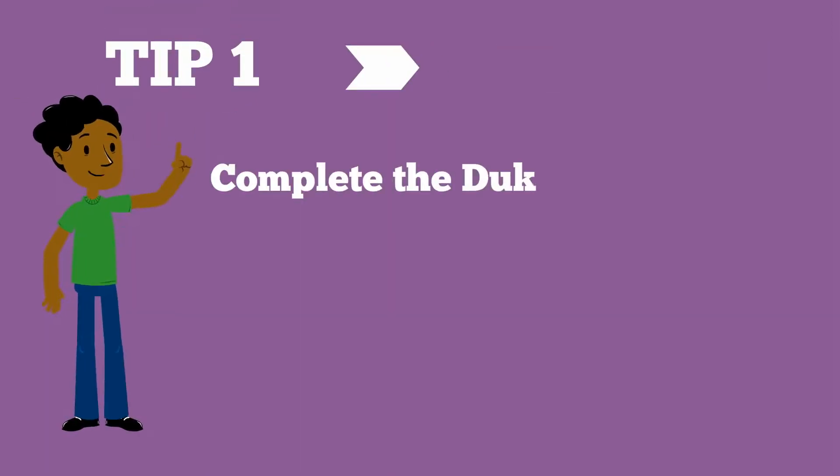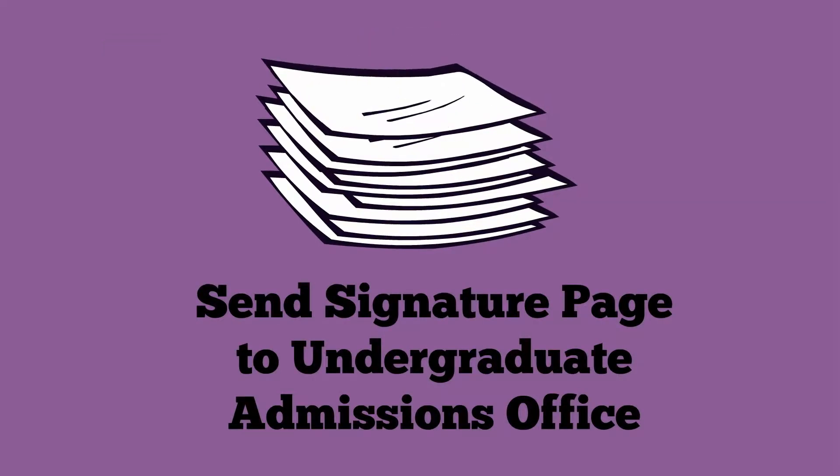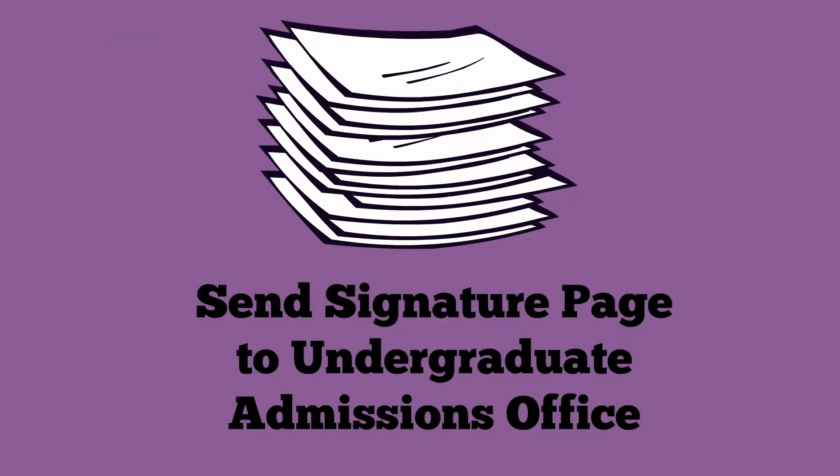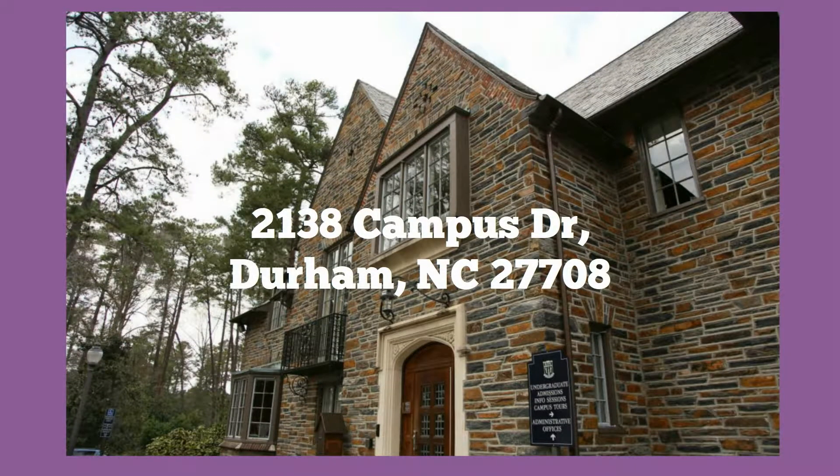Tip 1: Complete the Duke Visa Services Online Web Form. You'll receive an email from the Undergraduate Admissions Office with a password for you to complete the web form application. Once you've completed it, you'll need to send the signature page and accompanying documents to the Undergraduate Admissions Office.